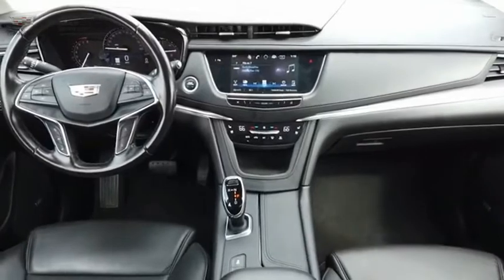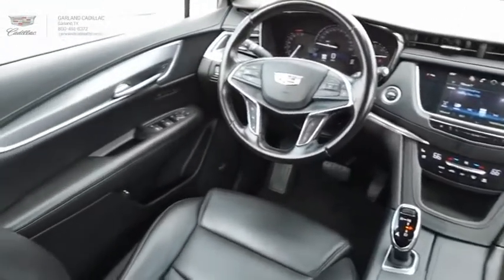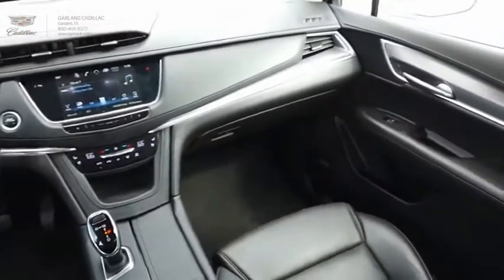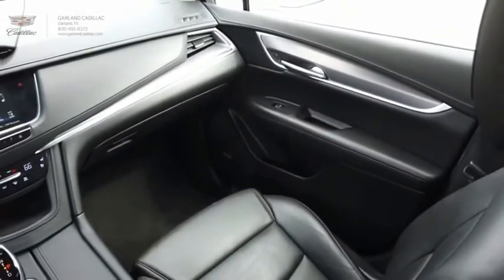This crossover outsmarts any task with progressive technology and an accommodating interior. Is love at first sight really possible? Let us know when you stop in.